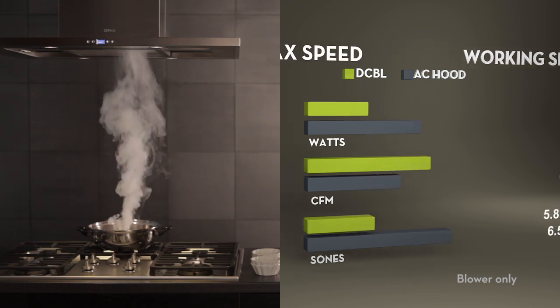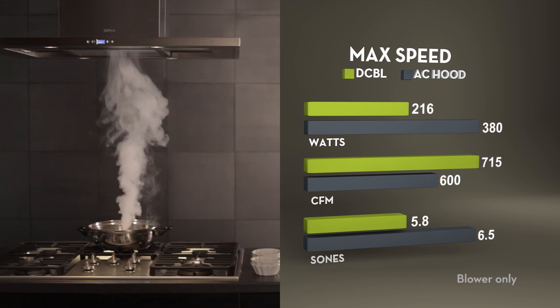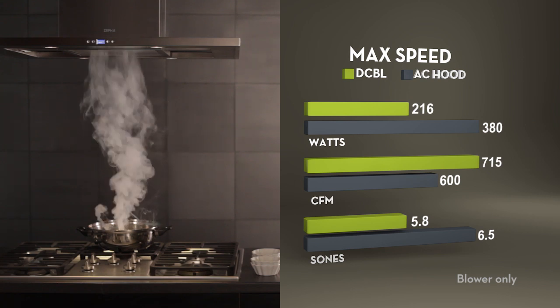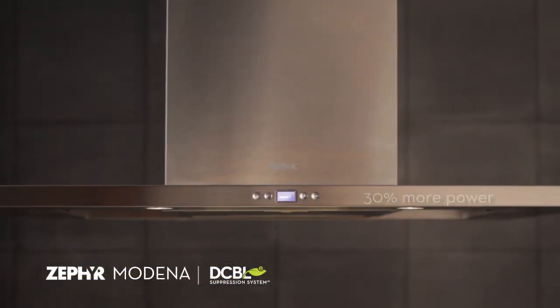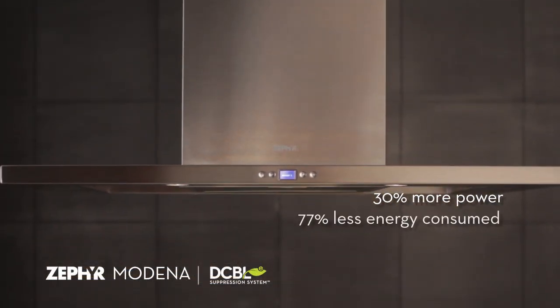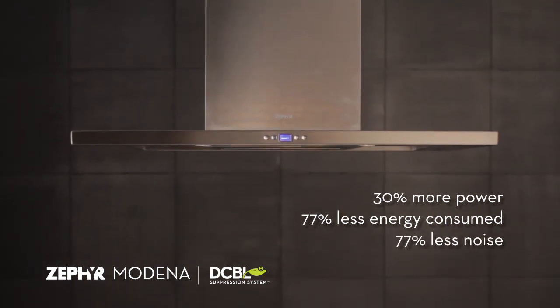Even with all lights and motors on at maximum speed, the Zephyr range hood has more ventilation power, saves more energy, and makes less noise. The Zephyr Decibel Suppression System: 30% more power, 77% less energy consumed, and 77% less noise.